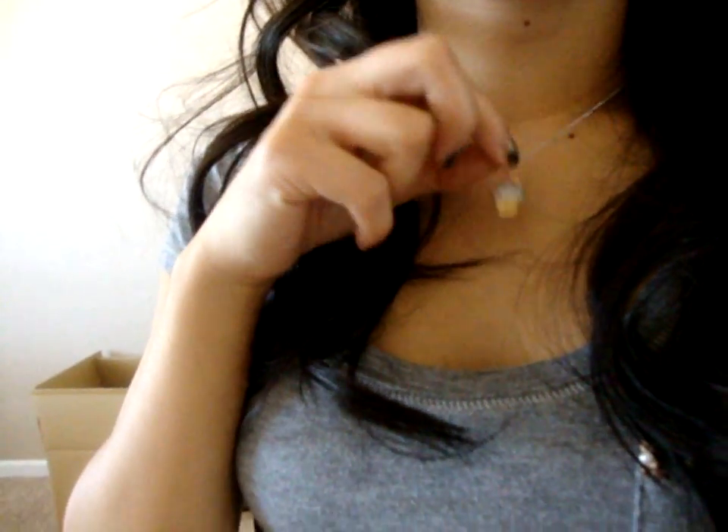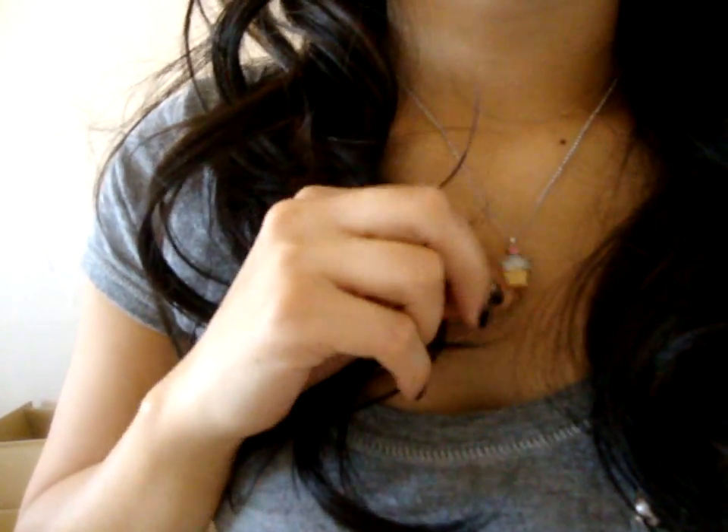This one is from American Eagle. I got it a while back and it has little crystals on it. And I'm wearing my Juicy Couture cupcake necklace that has little rhinestones on it. I wear this every single day because my boyfriend got it for me and it reminds me of him.